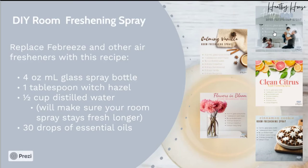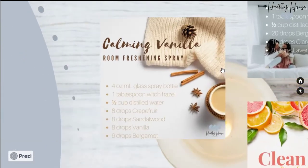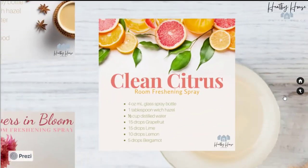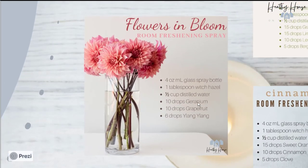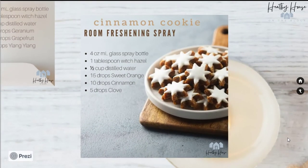Here are some blends I'm going to share with you — they're also on my blog post if you want to print them out. This one uses bergamot, clary sage, and lavender. Then there's a warm vanilla blend: sandalwood, vanilla, grapefruit, and bergamot. A clean citrus blend: grapefruit, lime, lemon, and bergamot. A floral blend — my kids' favorite — is geranium, grapefruit, and ylang-ylang. And the last one is perfect for fall: sweet orange, cinnamon, and clove.